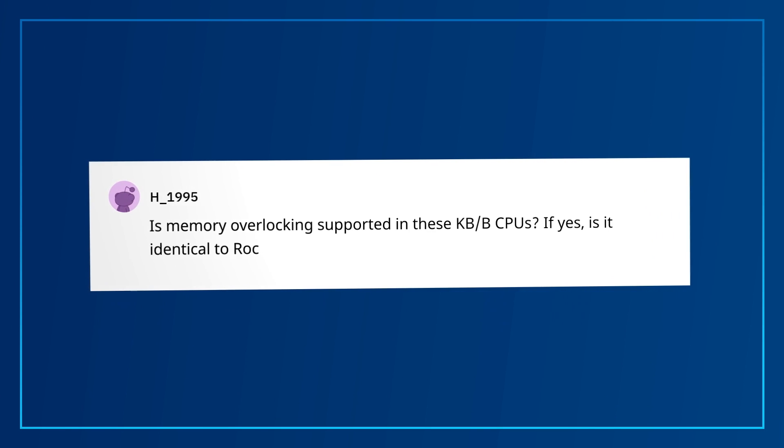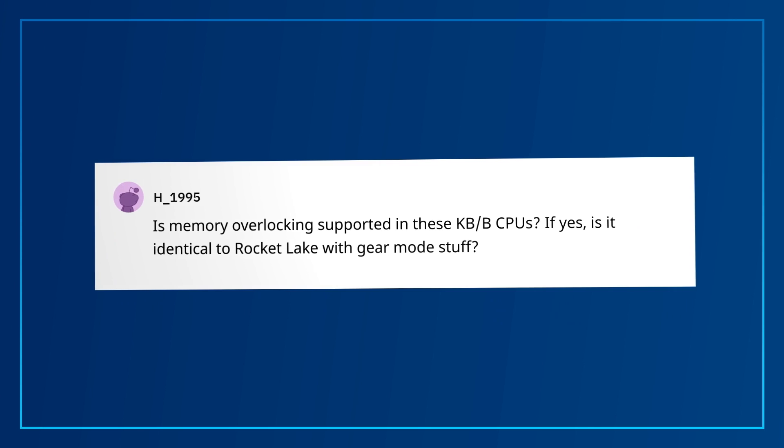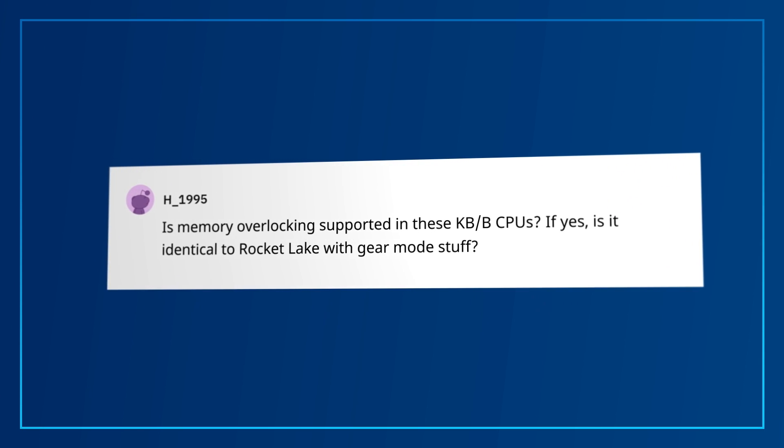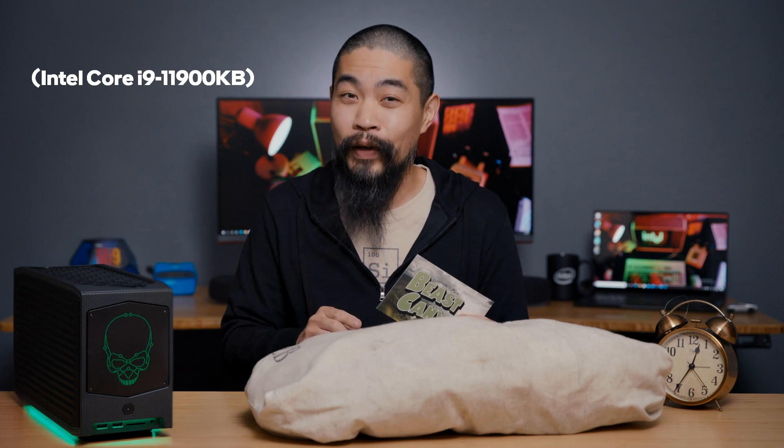1995 was a great year, and H1995 has a great question: is memory overclocking supported in these KB-B CPUs? If yes, is it identical to Rocket Lake with gear mode stuff? Memory overclocking is supported in KB processors. And if you're thinking about pushing the memory, I would suggest using the XMP profiles with sticks that support them. The changing gear setting isn't available on these CPUs, as it is an option on the 11th gen Rocket Lake desktop processors.